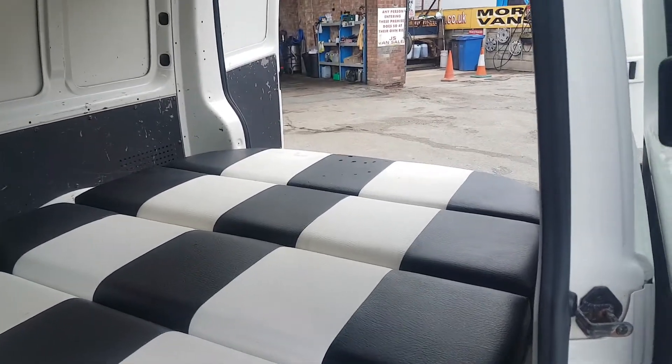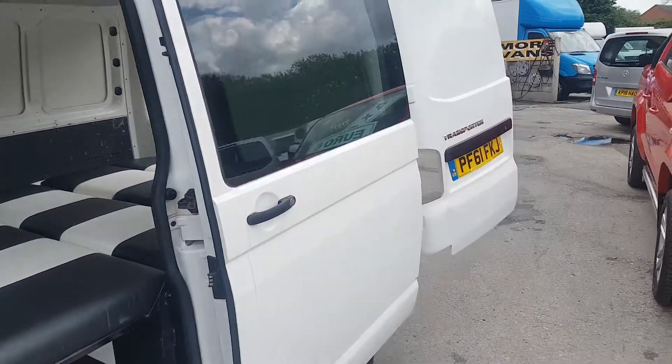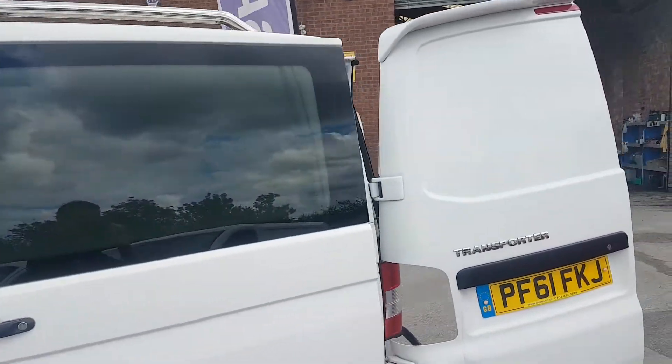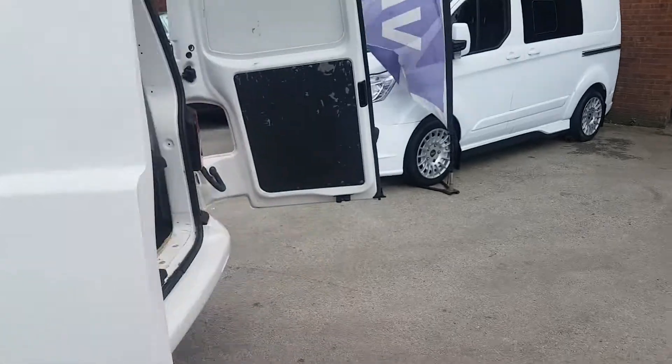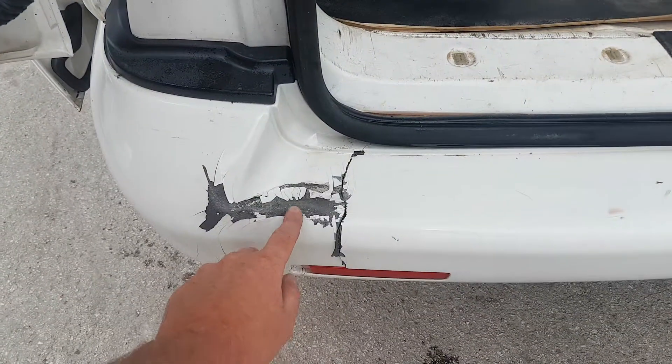The drop-down rock and roll bed goes up into a bench. It could do with carpeting in the rear to finish it off, and there are windows in the side door panels. Around the back, there's a mark on the back bumper where it's been caught and split.